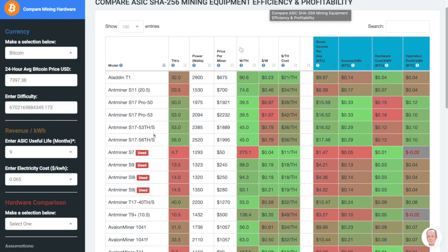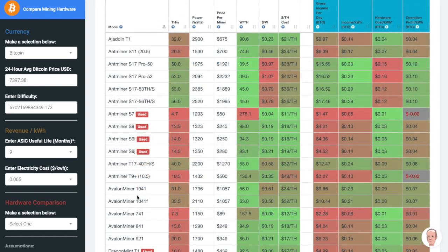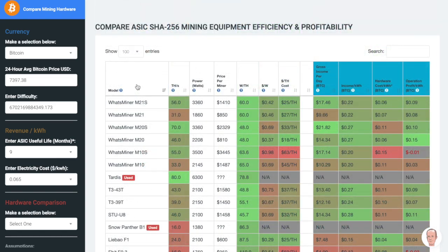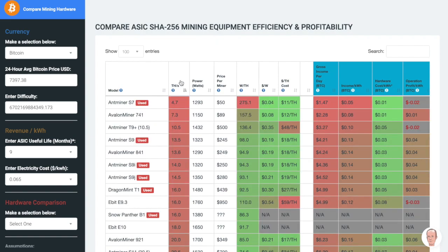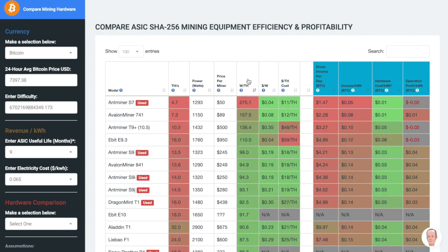Our second tool here is a comparison of all the different Bitcoin miners — SHA-256 mining equipment that's available, either in the past or right now. You can sort these columns by anything that you want, by the most powerful or the least powerful, and the best efficiency to the worst efficiency, and so on.